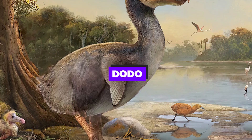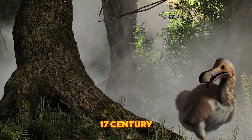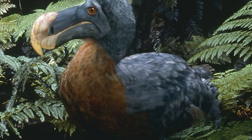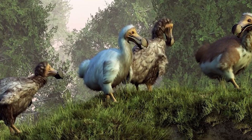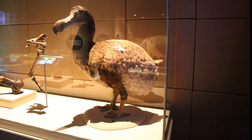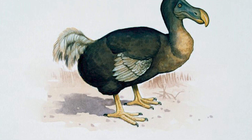Dodo. The dodo, a flightless bird native to Mauritius, became extinct in the 17th century due to human exploitation and introduced predators. While resurrecting the dodo is more challenging due to the limited availability of DNA, scientists are intrigued by the possibility. The dodo's resurrection could provide key learnings about island ecosystems and the impacts of human colonization on native species.